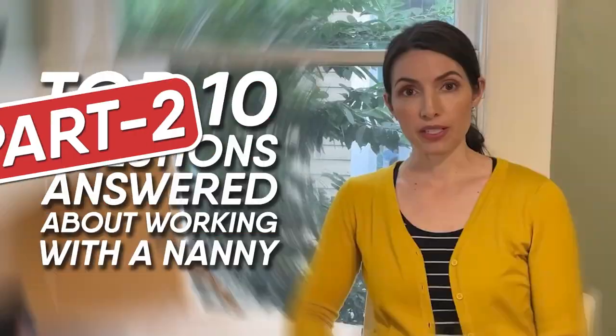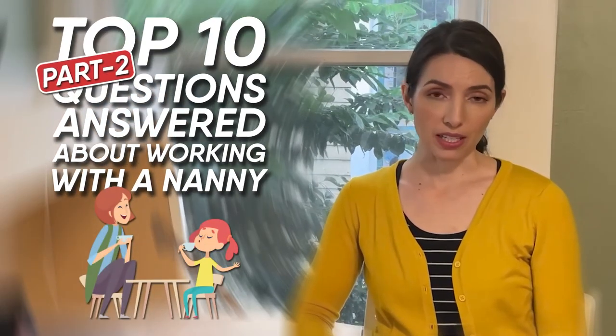Hey everyone, Laura from Nanny Parent Connection here. Today I'm going to talk about the top 10 questions I get from parents who are curious about working with a nanny.